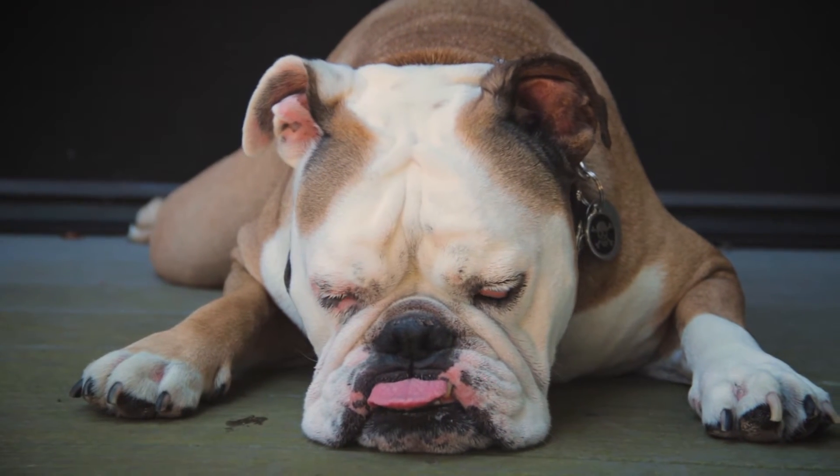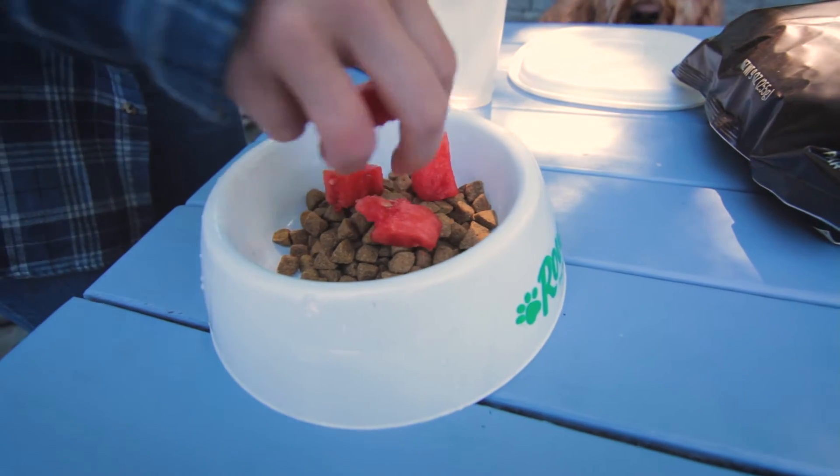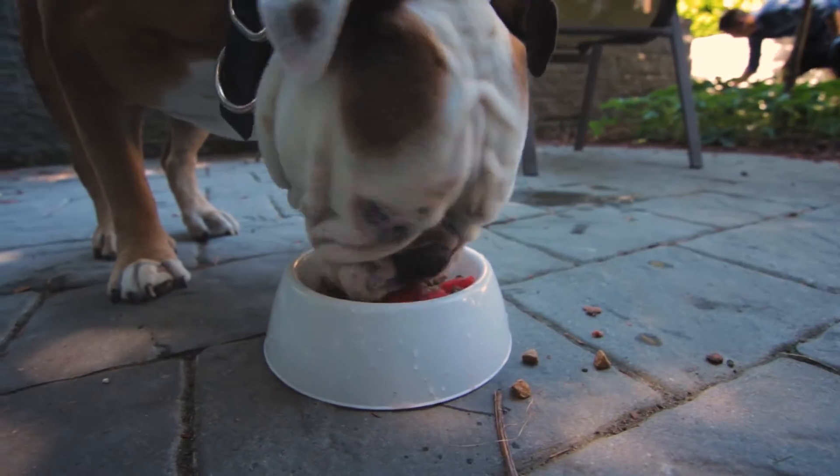Be careful — it's easy for your dogs to overdo it at a barbecue, just like people. Treats should be given in moderation and only in addition to regular meals.